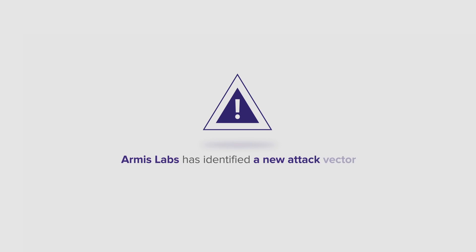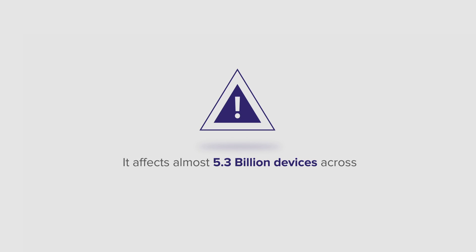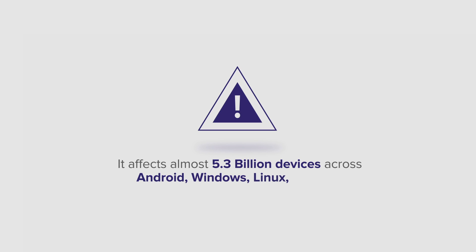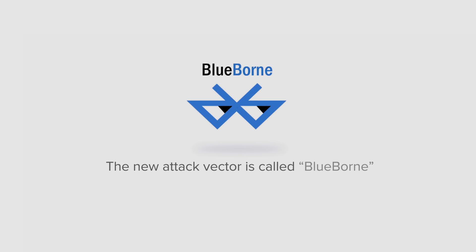Armis Labs has identified a new attack vector impacting nearly every connected device. It affects almost 5.3 billion devices across Android, Windows, Linux, and iOS. The new attack vector is called BlueBorne.